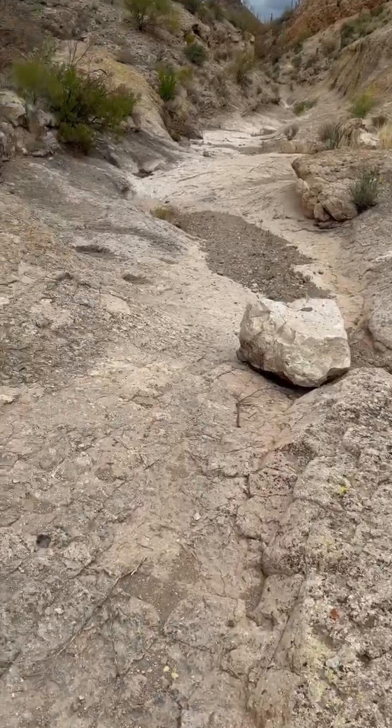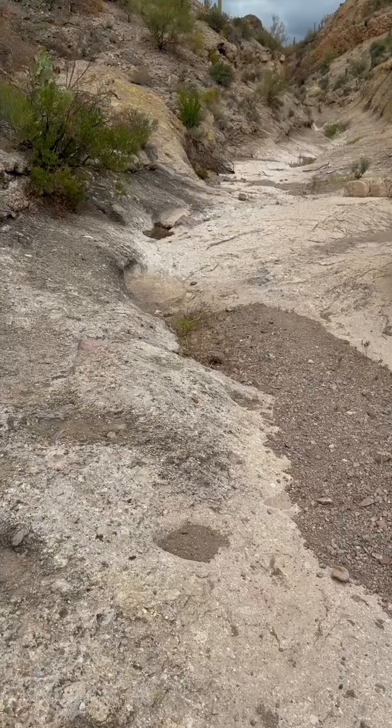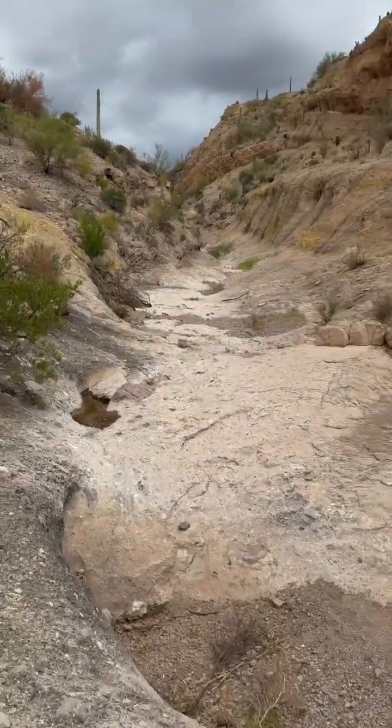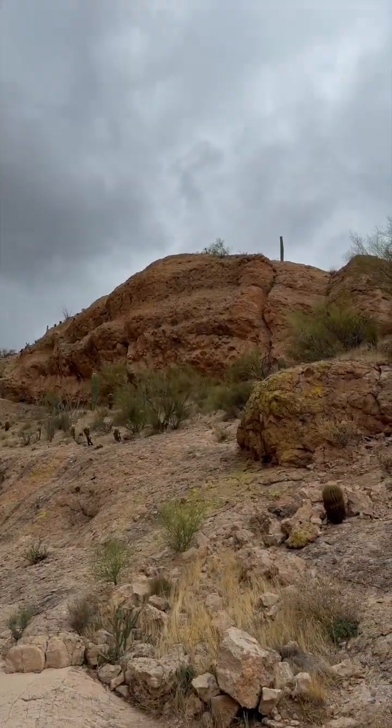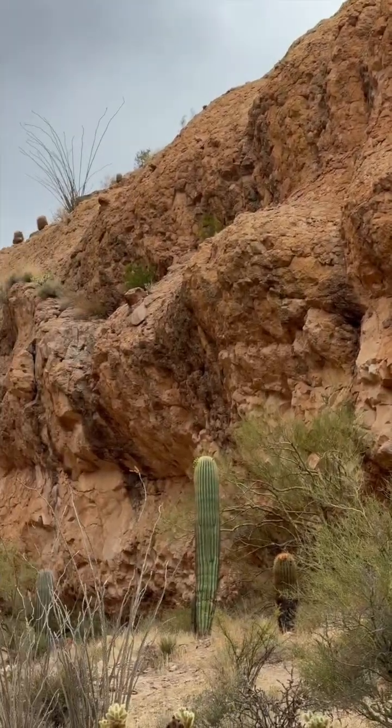And to make it even a little more conspiratorial, you have an area up there that almost looks like it was quarried, almost.